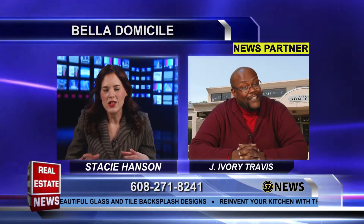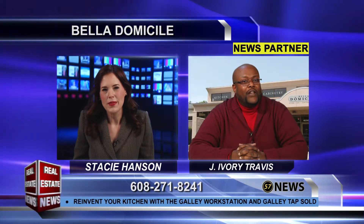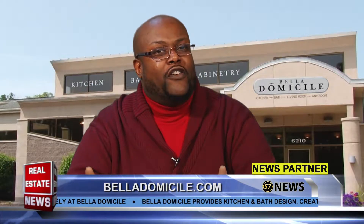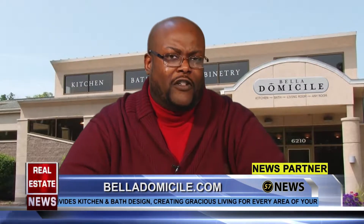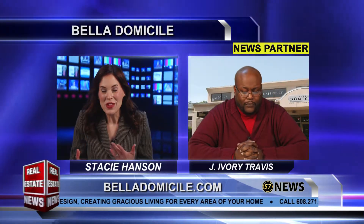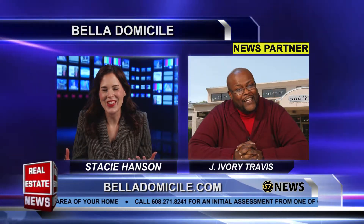So does this kind of replace the kitchen island that we all used to have, or do you still do those in addition? Well, you can either have the galley workstation in the island, or you can have it on the perimeter also, and it's functional each way. It comes in a variety of sizes depending on your space, and we can definitely find one that fits your space and makes it a lot more functional. You always need more workspace when you're in the kitchen, so that's great.